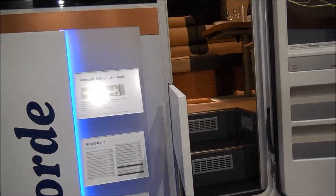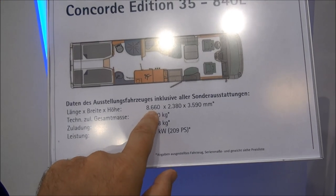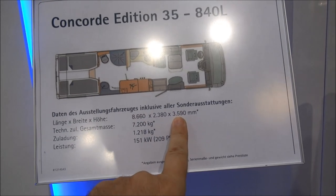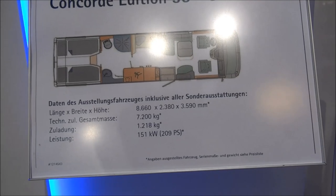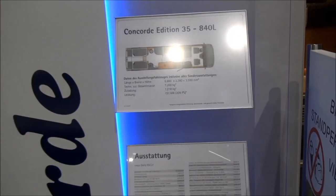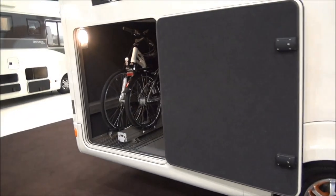Let's have a look at the technical bits. The dimensions are 866 centimeters long, 238 centimeters wide, 359 centimeters high, with plenty of headroom inside. It has a massive 1.2 tons of payload in a vehicle with a gross vehicle weight of 7.2 tons. Only 35 of these vehicles will be made.